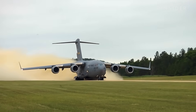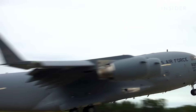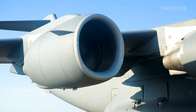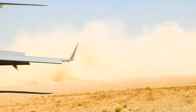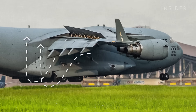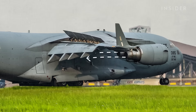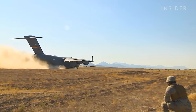Getting a plane as big and heavy as a fully loaded C-17 to take off requires a lot of power. It starts with four Pratt & Whitney turbofan engines, each capable of producing around 40,000 pounds of thrust. During takeoff, the C-17 redirects that thrust downwards from its high-mounted wings through long external flaps, generating lift. This design creates nearly twice as much lift as that of a conventional jet airliner.